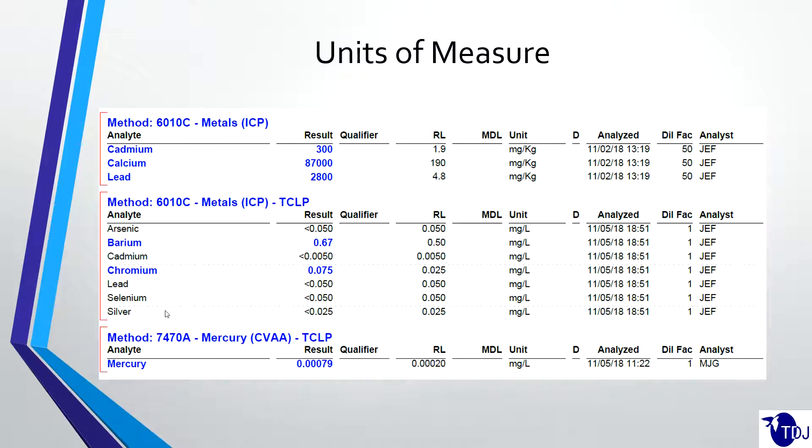This slide is taken from an analytical report we got for one of our customers. You can see the different analytes — the different elements being tested for — and over here you've got the results themselves. These are totals, using Method 6010. Test America is actually very good about specifying TCLP. Not everybody does that, because these reports are showing 6010 without necessarily noting that Method 1311 was run to get to that point. It should be on the report, but sometimes it's not always obvious.